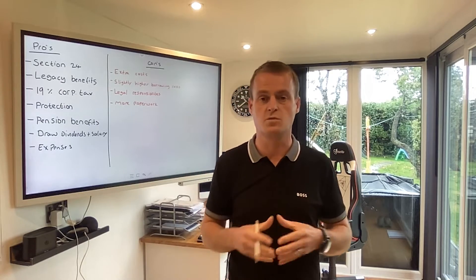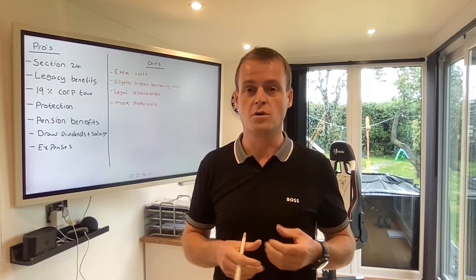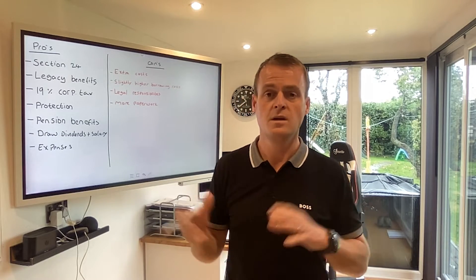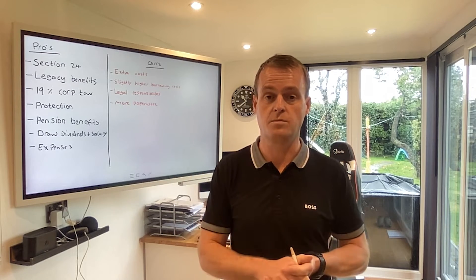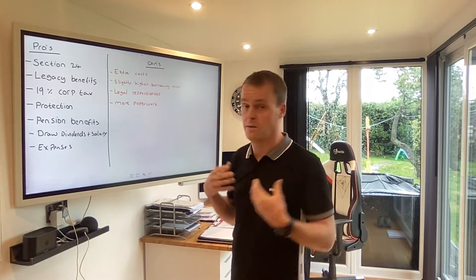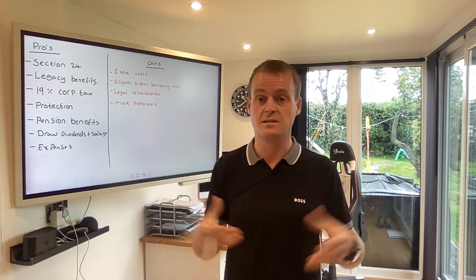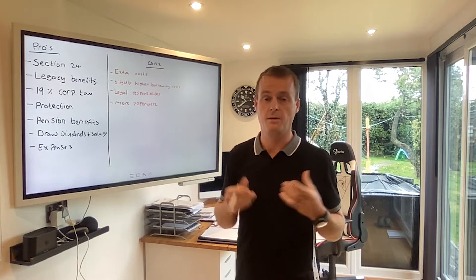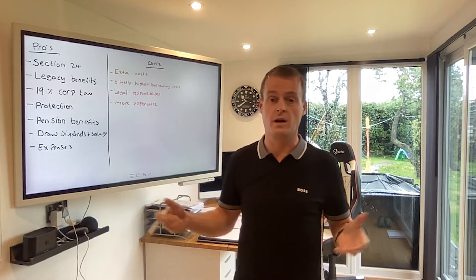There are also slightly higher borrowing costs. Limited company borrowing with buy-to-let mortgages is typically a little bit higher than borrowing personally, and that's something you've got to weigh up — whether it's beneficial to you to buy personally or in a company. Your legal responsibilities are obviously something you've got to be comfortable with. And there's more paperwork involved.